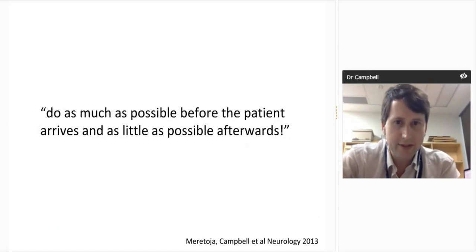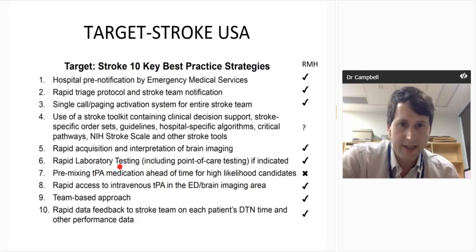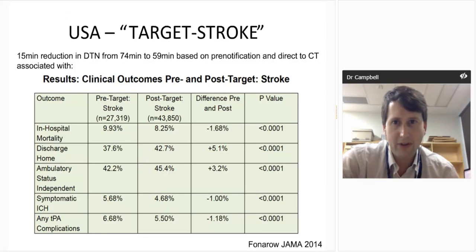The simple mantra on how to shrink door-to-needle times is to prepare: do as much as possible before the patient arrives and as little as possible afterwards, as Atta said in Finland. Target Stroke has given 10 points to implement, and hospital pre-notification with direct-to-CT is really the core of this. When applied across America, that 10-point plan shrank door-to-needle times by 15 minutes. In 70,000 patients, this produced highly significant reductions in mortality, increases in discharge home, increased ambulatory discharge, reduced symptomatic hemorrhage, and reduced TPA complications. Treating faster is not risky — if anything, it's a very strong predictor of good outcome.